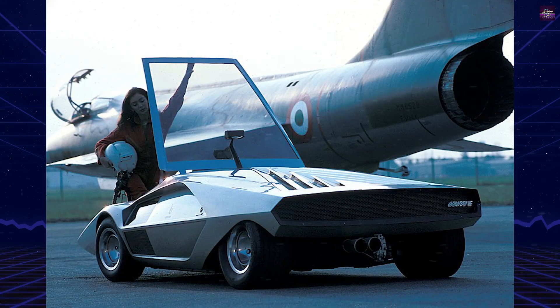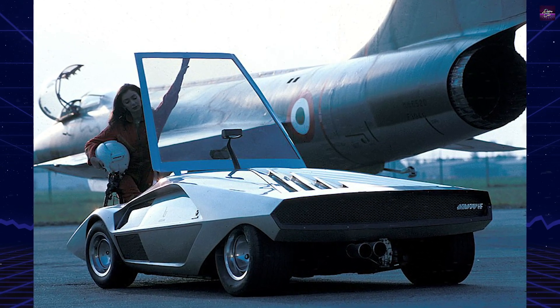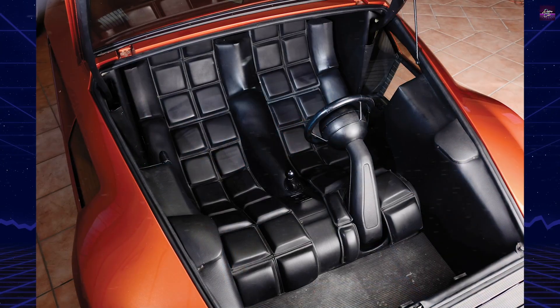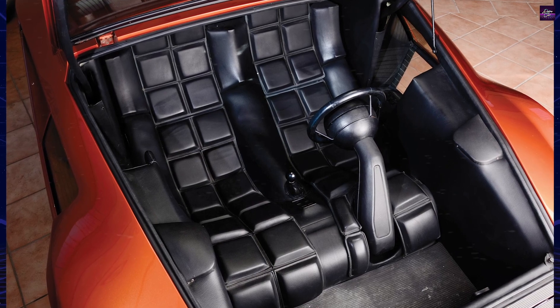Its rear showcases a grille revealing its mechanics, with a triangular hood for the engine bay. The car's striking features include two stacked windows on each side and a large framed windshield for easy entry and exit.